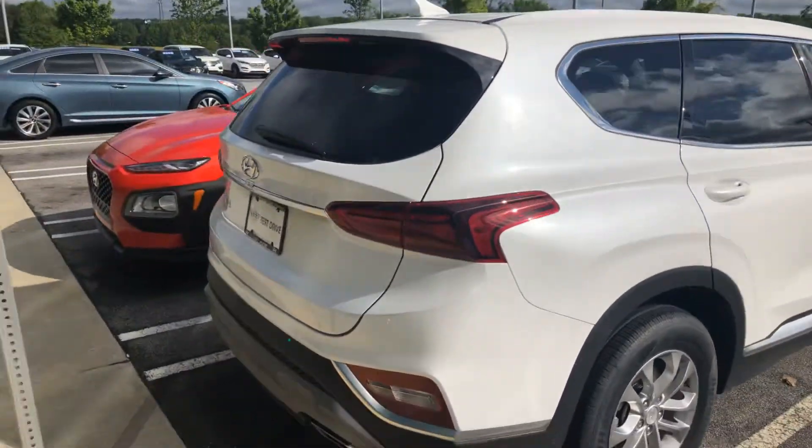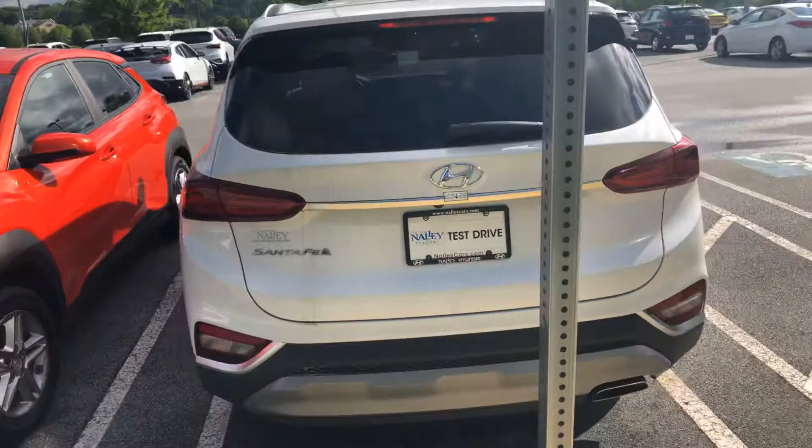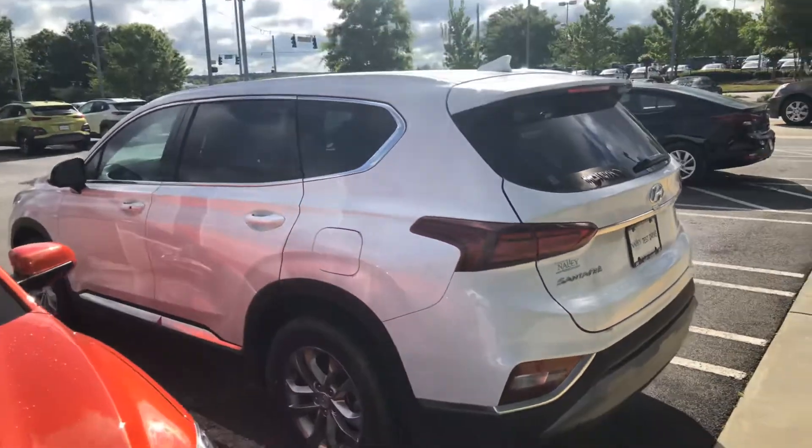Now I just wanted to know when would you be available to come by for your VIP test drive — just feel free to give us a call at 678-781-6300. Again, this is Marquise Williams with Nali Hyundai. Look forward to working with you.